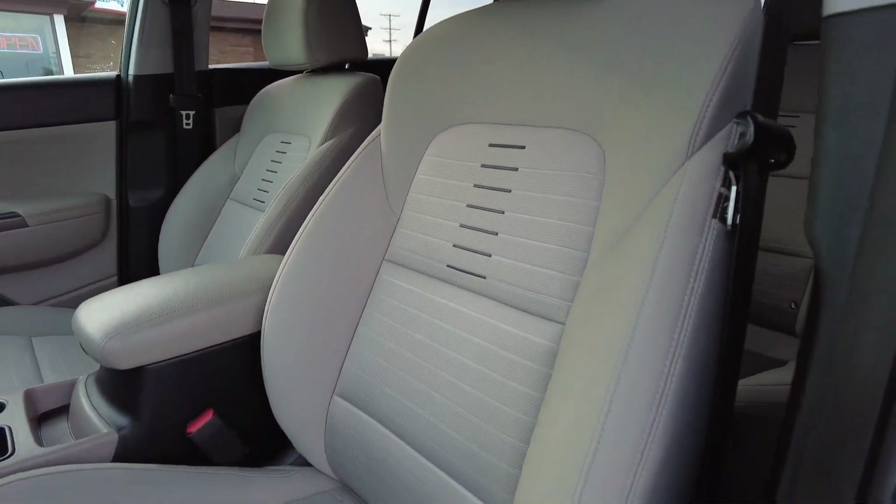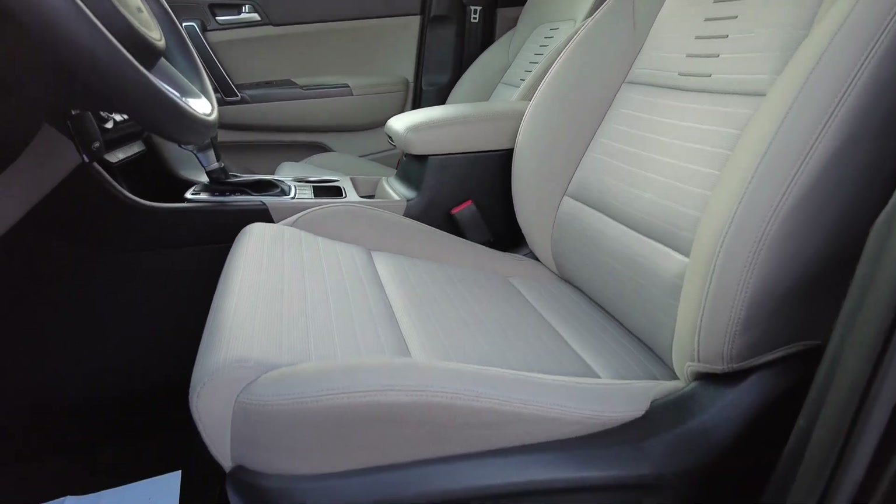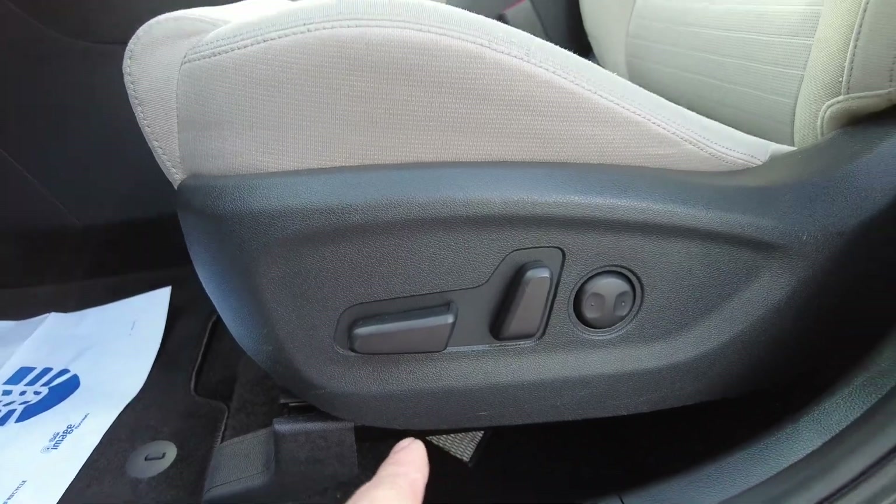Here are the seats — they are in wonderful shape, the grey cloth. It's really unique to kind of see cloth seats with heat in them. This one is also full power.